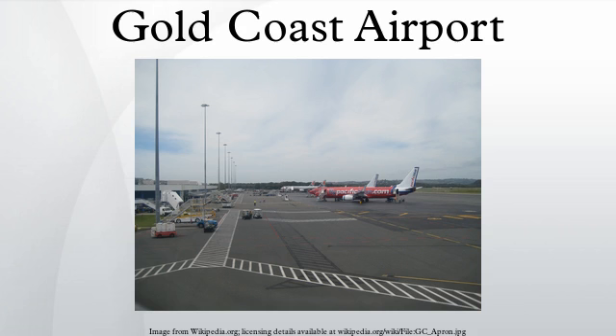Gold Coast Airport is an Australian domestic and international airport located at the southern end of the Gold Coast, approximately 100 kilometres south of Brisbane and 25 kilometres south of Surfers Paradise. The entrance to the airport is situated in the suburb of Bilinga on the Gold Coast. The runway itself straddles five suburbs of twin cities across the state border of Queensland and New South Wales. During summer these states are in two different time zones; the Gold Coast Airport operates on Queensland time all year round.